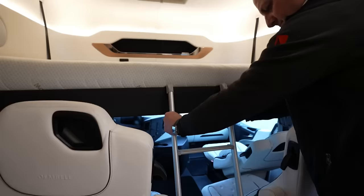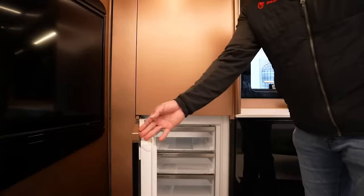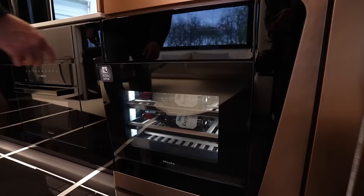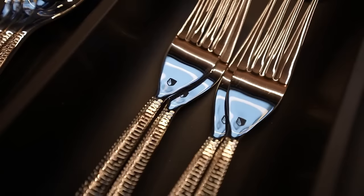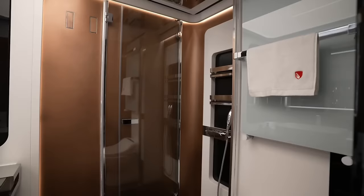A 1,000-liter fresh water tank, a 4.8-kilowatt diesel generator, and a 24-volt energy storage system come standard across all three models: the S with side storage, the M with small garage, and the L with large garage.